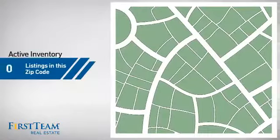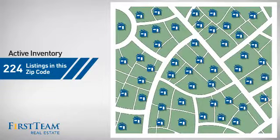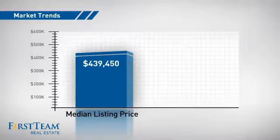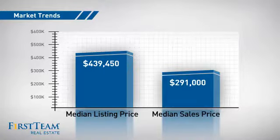Wondering how it stacks up against the competition? There are now just over 220 homes on the market within this zip code, with a median list price of just under $450,000 and a median sale price of just over $290,000.